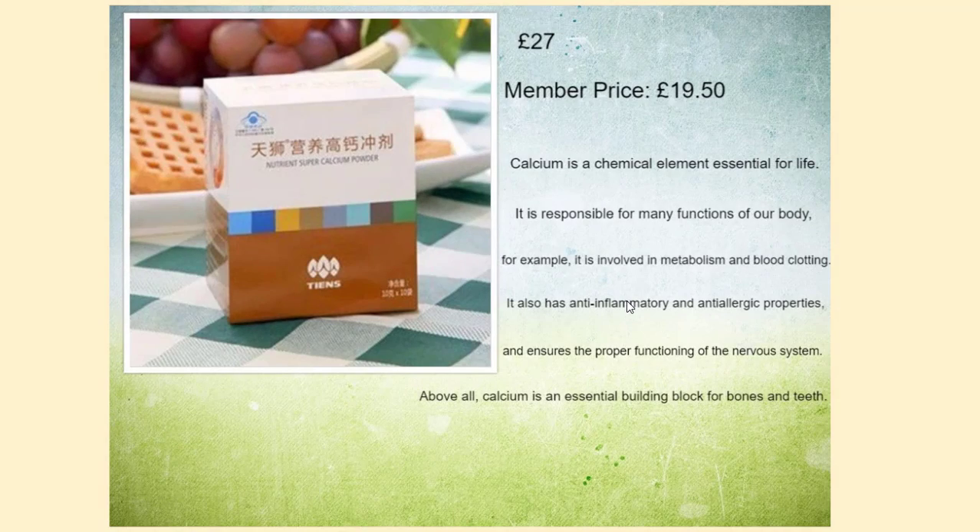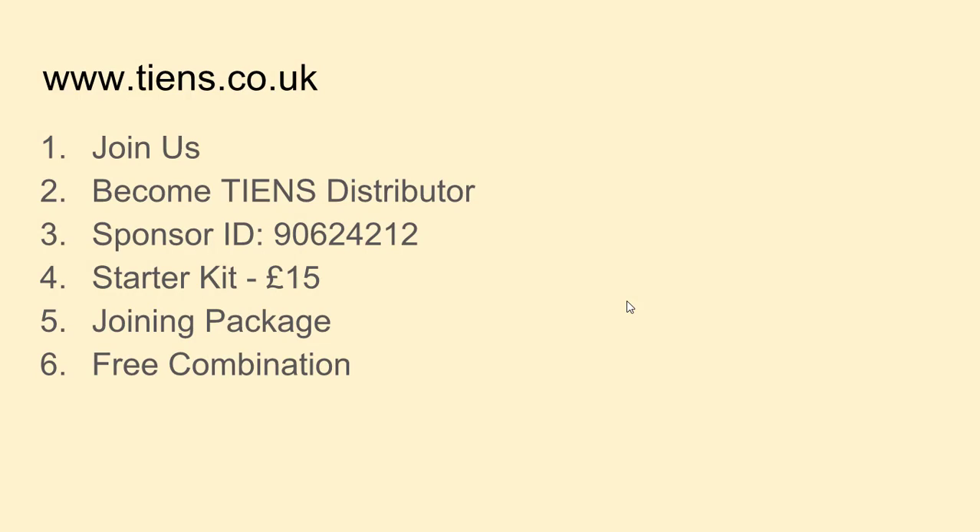The price of TNS calcium is £27. You can buy it from me — please contact me and I can deliver it locally or post it to you. There is also a member price of £19.50. To get that member price you need to become part of the TNS group by going to www.tns.co.uk, clicking 'Join Us', and then clicking 'Become TNS Distributor'.